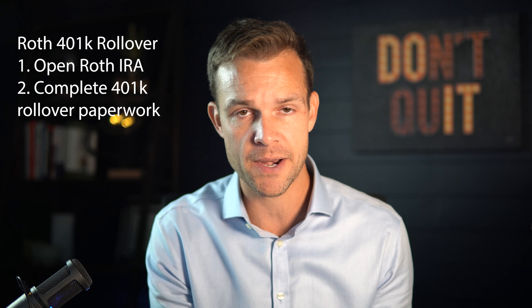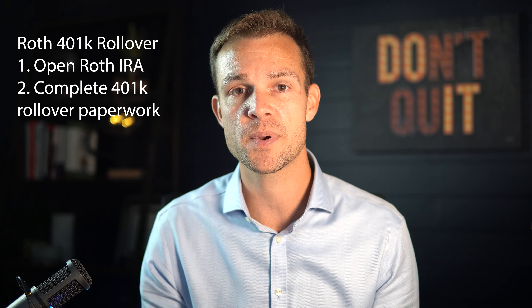To start with, if you have a 401k that is Roth, it is pretty straightforward. Open a Roth IRA, complete the 401k company paperwork to do the rollover, and you're done.